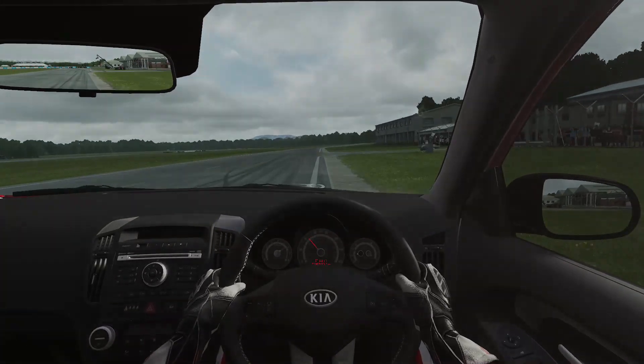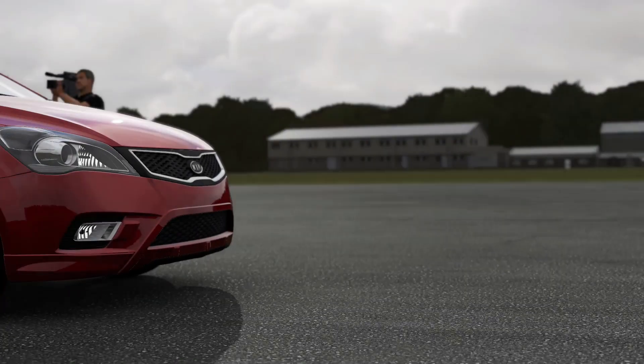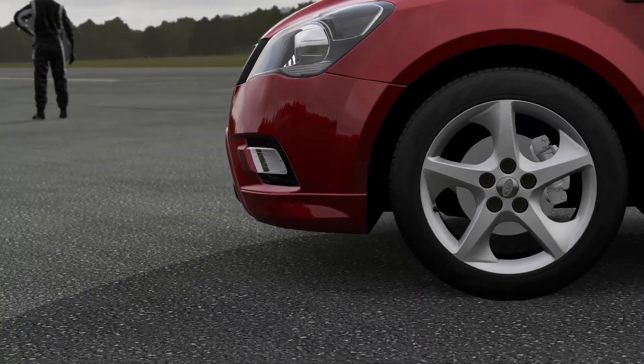You were once told that you could be a rally driver. Now we're going to find out how good you are, or bad, on a track. We've got the tape. You want to see it? Let's play the tape. Let's have a look.